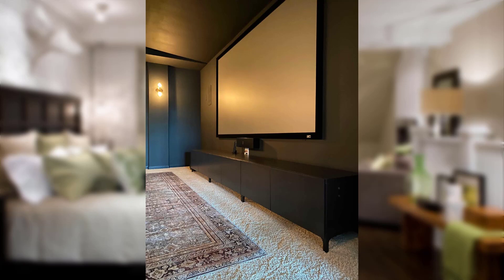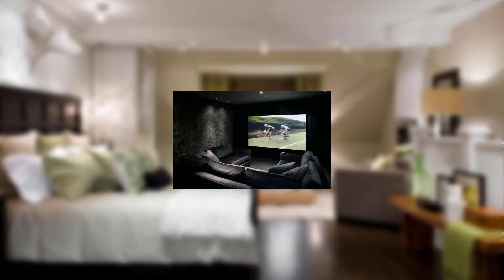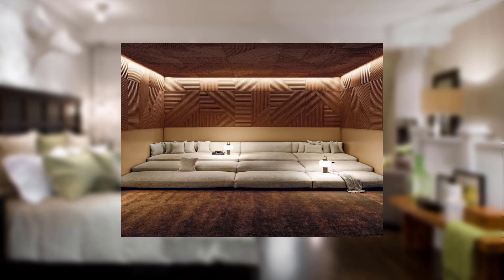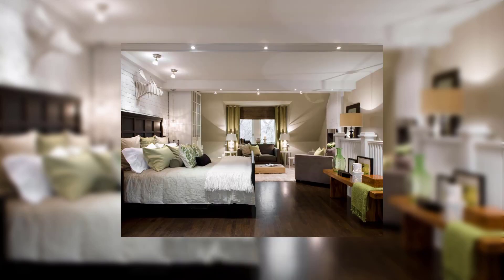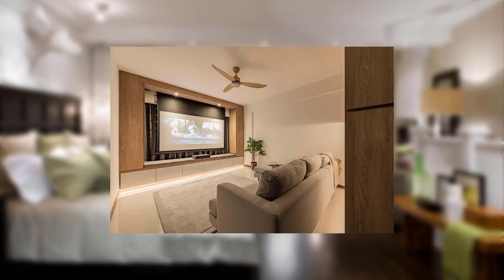Point number seven: structural integrity. We emphasize the importance of a structurally sound home in ensuring coverage, and discuss how architectural choices can enhance both aesthetics and structural integrity.